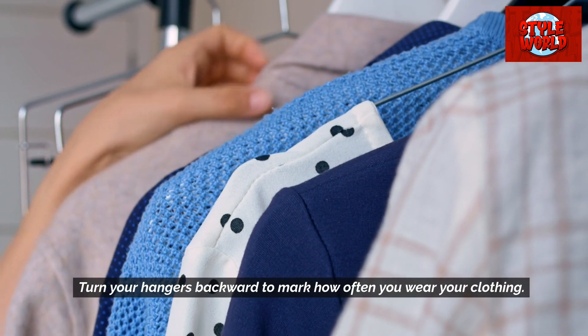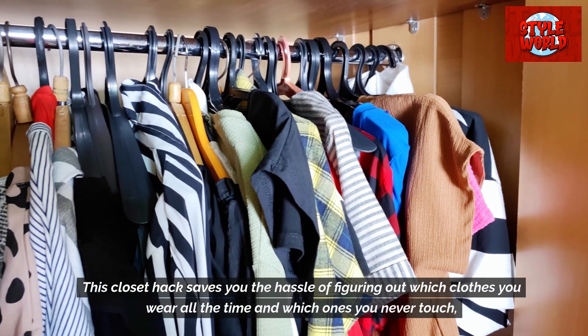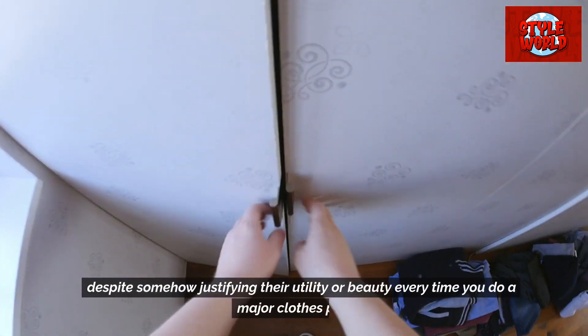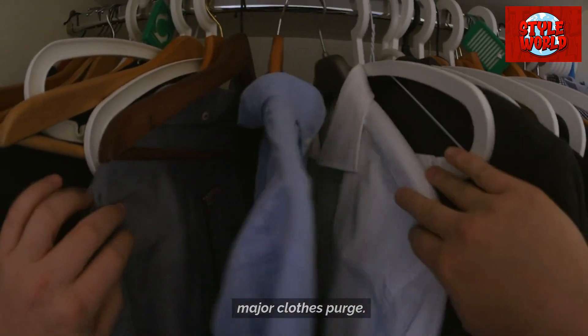Turn your hangers backward to mark how often you wear your clothing. This closet hack saves you the hassle of figuring out which clothes you wear all the time and which ones you never touch, despite somehow justifying their utility or beauty every time you do a major clothes purge.